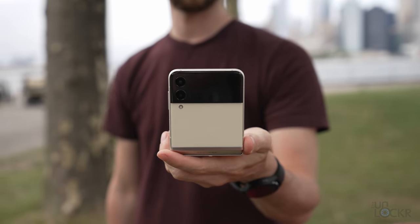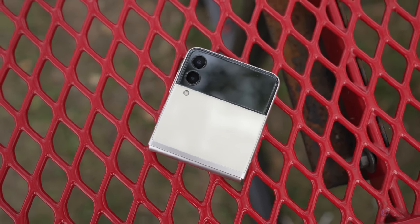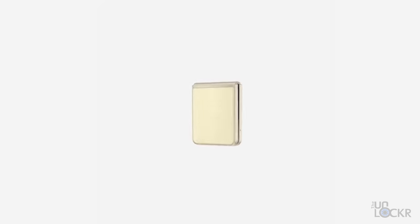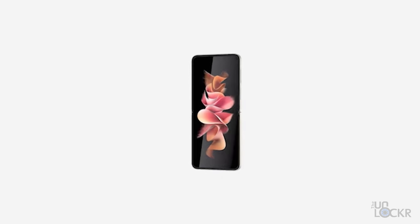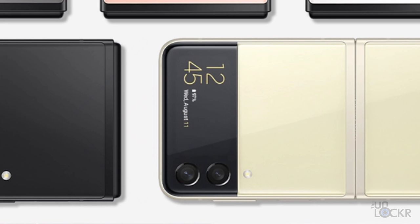That Labs feature essentially makes flex mode much more useful across the board. The design itself is a benefit to some demographics — it's stylish, it stands out, it gets looks and questions. It comes in four colors: cream, phantom black, green, and lavender, plus three Samsung.com exclusive colors — gray, white, and pink. The Samsung.com exclusive colors have a black border around the phone, while regular colors match the device color. The exclusive colors are matte finish, while all regular colors except phantom black are glossy.